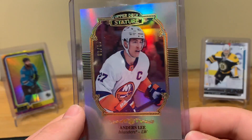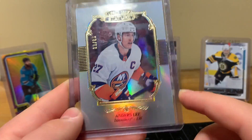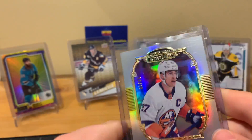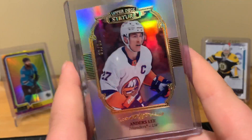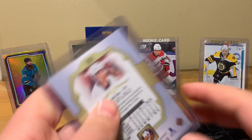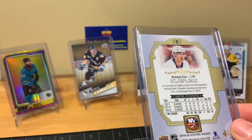From Upper Deck Stature 19-20, a rainbow portrait numbered to 85. Same idea as the Halak jersey — I thought I might as well pick it up and down the road maybe sell it or give it away. This was three bucks. The Linholm was two bucks, and the young guns were two bucks. Anders Lee — the captain of the Islanders.